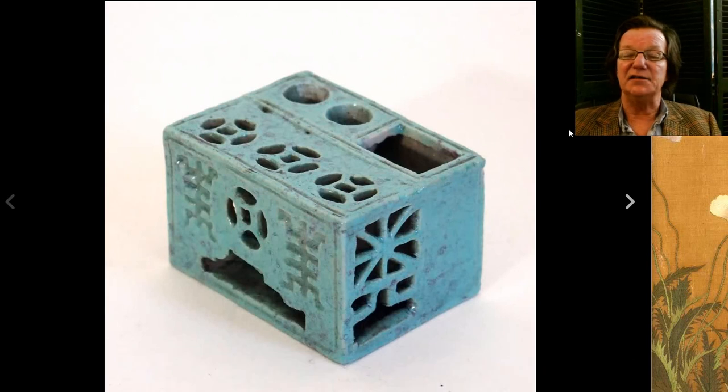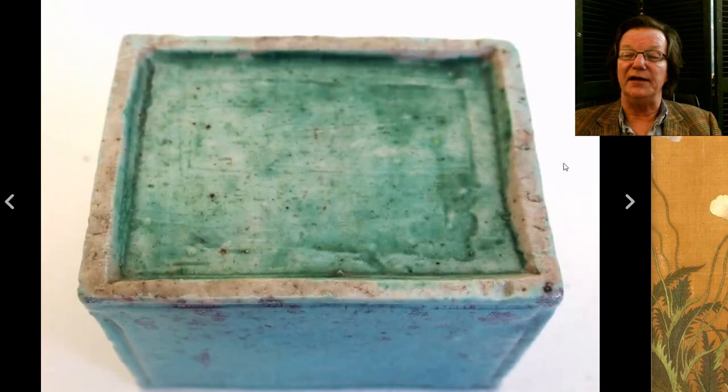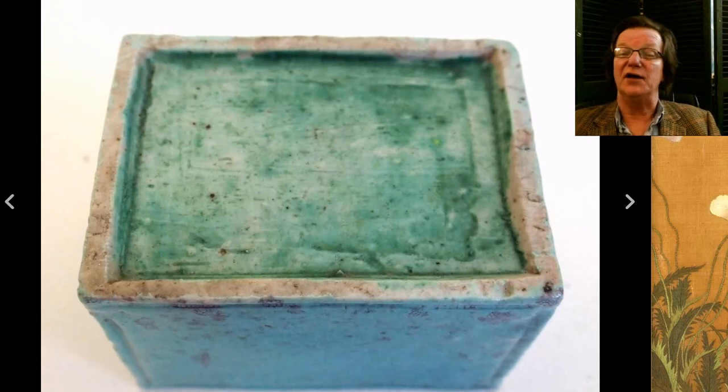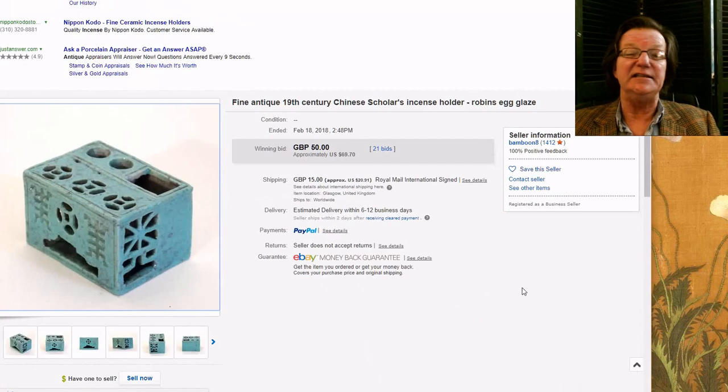Then there was a robin's egg blue scholar's desk object — I thought it would do pretty well. I've had these in the past and gotten anywhere from $175 to $400 depending on quality. This one had pretty good quality, but it went for just $69 from a seller in the UK. That was one of the relative bargains of the week — a pretty good buy.